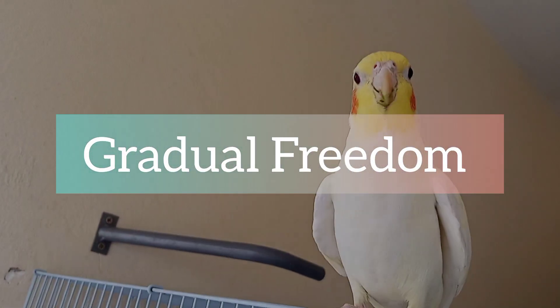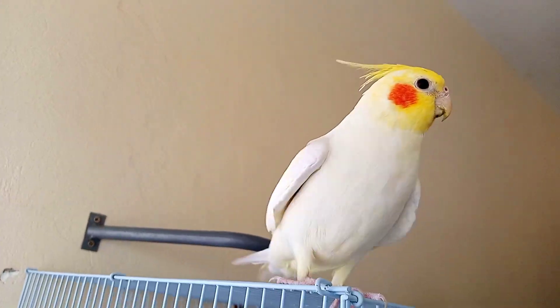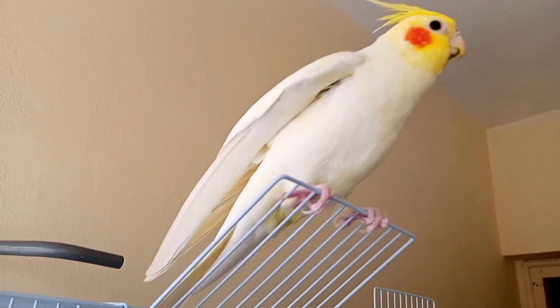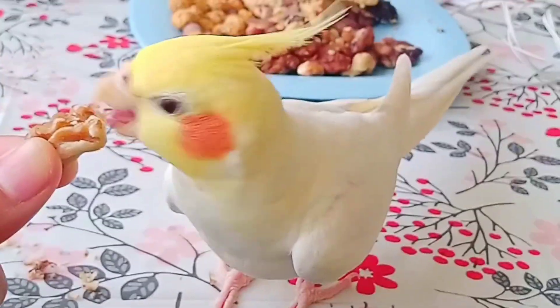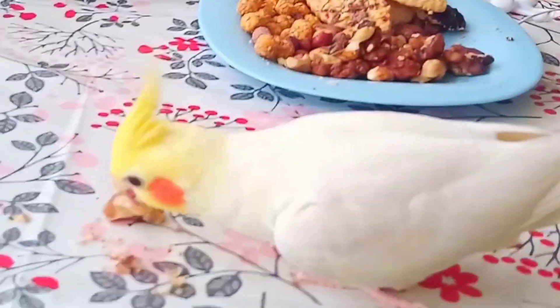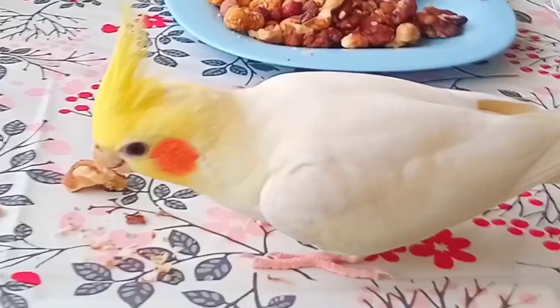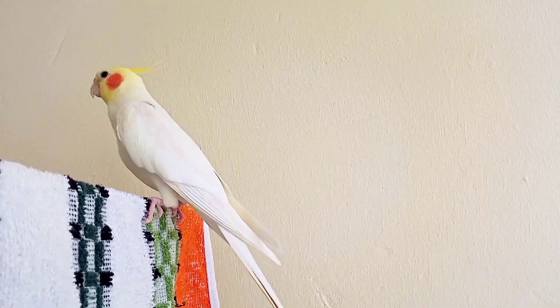Step 6: Gradual freedom. Once your cockatiel is comfortable in its surroundings, you can allow supervised freedom outside the cage. Close all windows and doors, ensuring no hazards are present. Interact with your cockatiel in a calm environment, providing toys and perches for stimulation. Remember, each cockatiel has its own unique personality and progress may vary. Be patient, consistent, and most importantly, show your bird love and respect throughout the process.